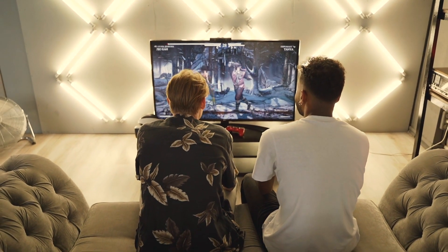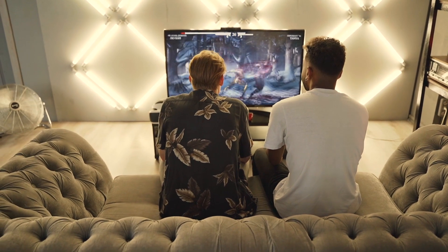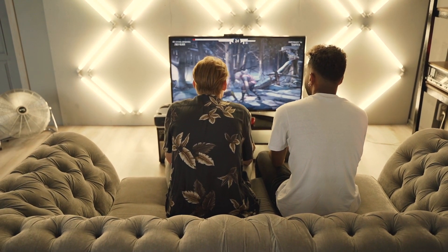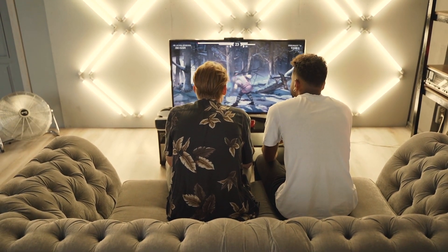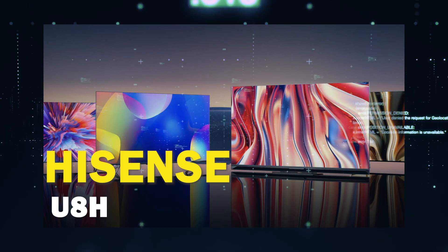With the gaming consoles that are out, you might be a gamer who is looking to upgrade your gaming experience by getting a new TV that will show what these new consoles can do. Well, in today's tech video, I'm going to help you decide if the Hisense U8H is right for you.